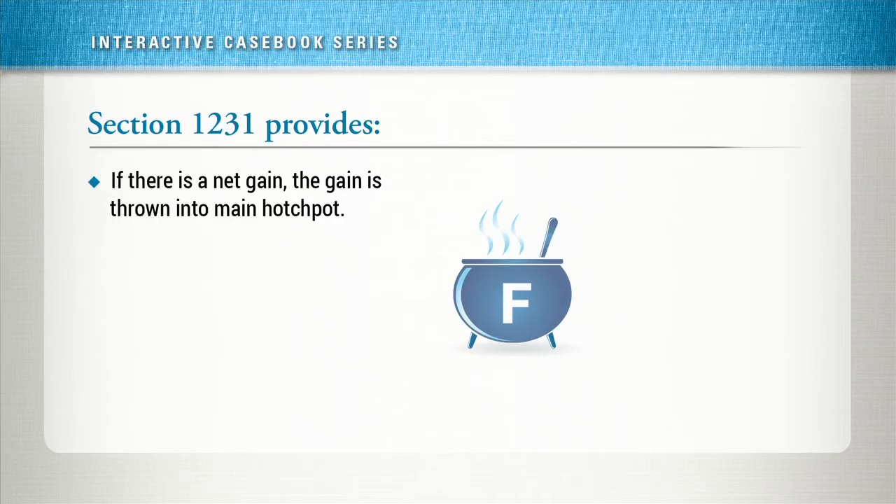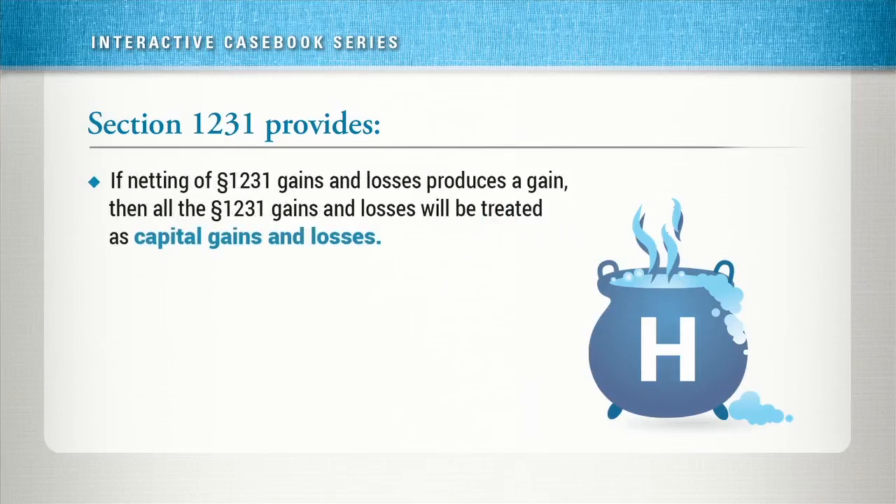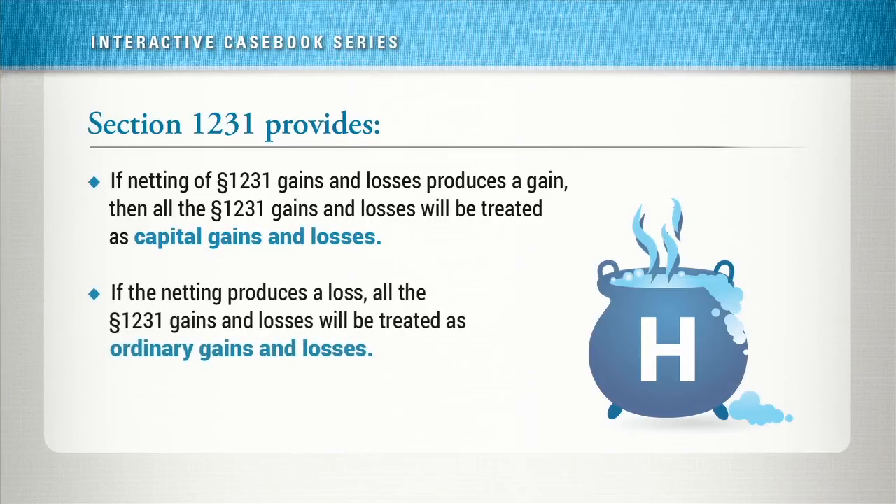If gains from involuntary conversions exceed losses, all the gains and losses from involuntary conversions are tossed into the hodgepot. You then net the gains and losses in the main hodgepot. If the netting of 1231 gains and losses produces a gain, then all the gains and losses are capital gains and losses. If the netting of the 1231 gains and losses produces a loss, then all the gains and losses are ordinary gains and losses.